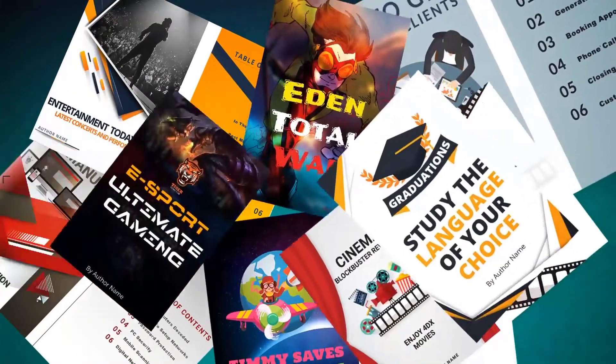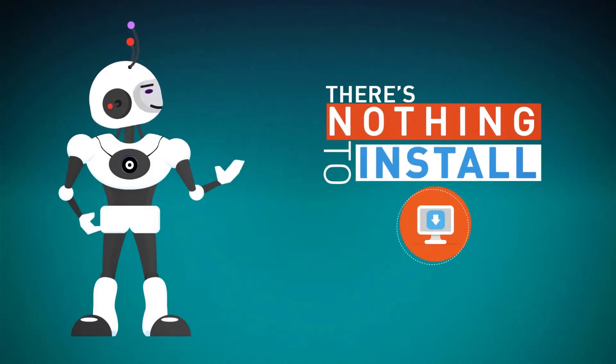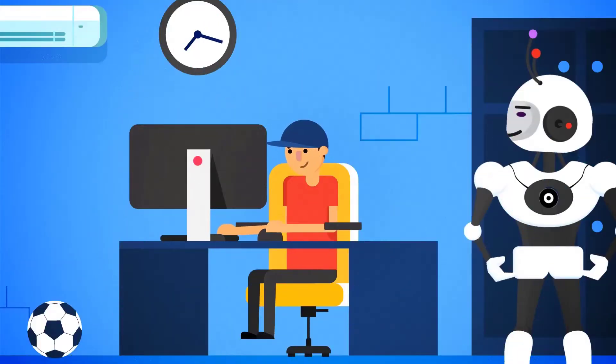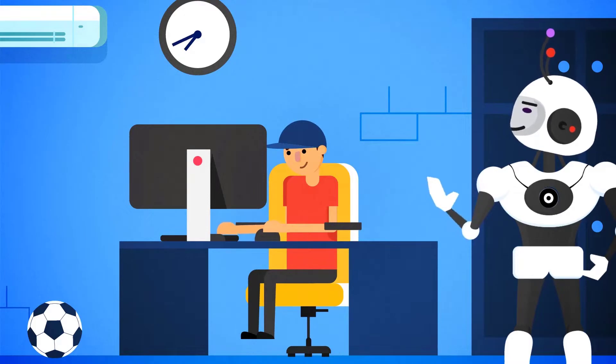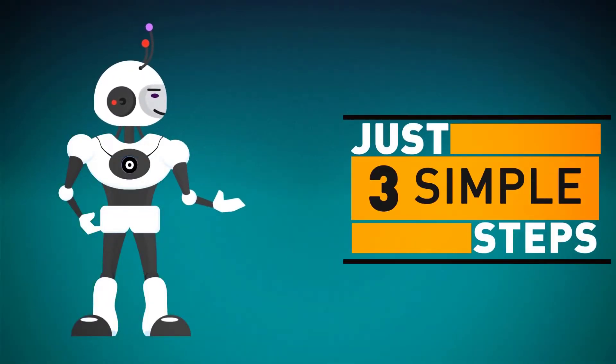Stunning ebooks like these that make jaws drop. There's nothing to install, and you don't need any technical skills. The process is so simple that even a child could do it. In fact, you can create your next ebook today in just three simple steps.